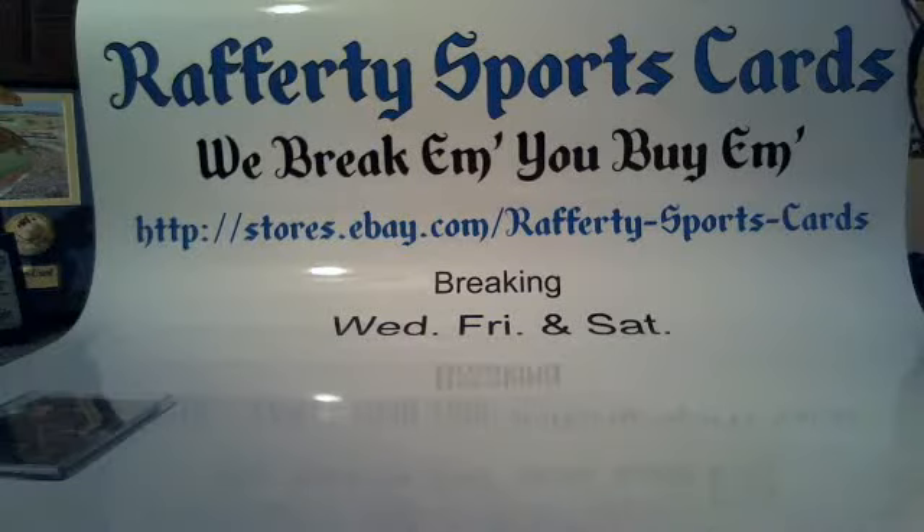What's up everybody, it's Jan. It's Saturday, February 2nd, 2016. This is the recap of the 2014 Panini Limited Football 7-box bonus break number 41 for Rafferty Sports Cards.